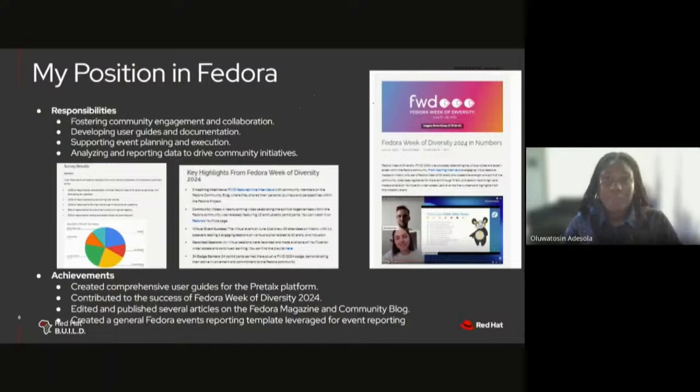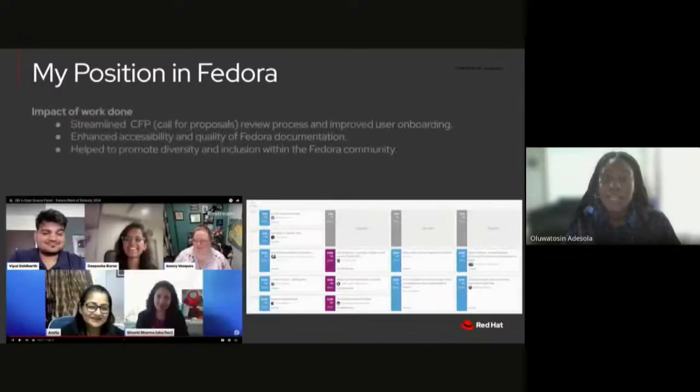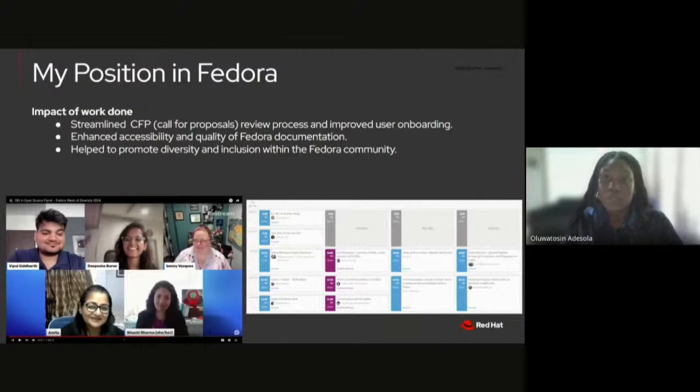My position in Fedora revolves around promoting community engagement and collaboration, documentation, event planning and support, and data analytics and reporting. During my internship, I created comprehensive user guides — for example, for the PreTalks platform, which was new to Fedora Fest. I've contributed to the success of Fedora Week of Diversity 2024, edited and published articles on the Fedora Magazine and community blogs, and created a general reports template for event reporting at Fedora Fest.